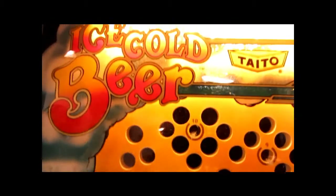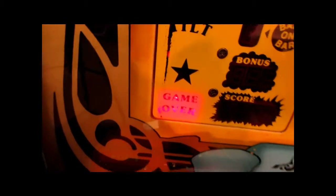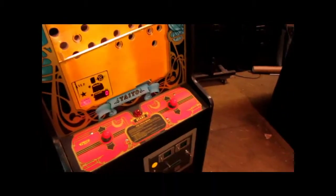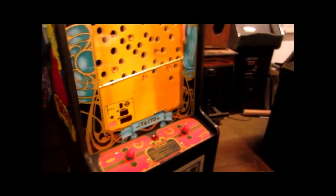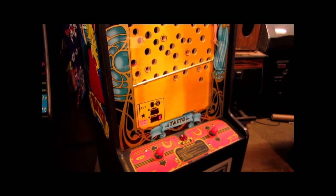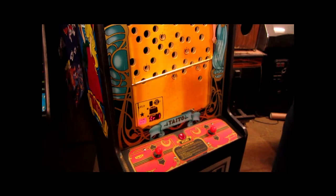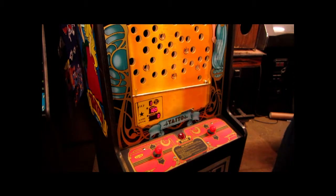When you get to 10, the star comes on, which means you get a free beer if you're in a bar. I'll give you a little demo of how it works, but I'm not too good at it. It plays '99 Bottles of Beer' — I love it.